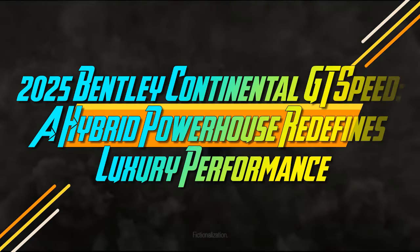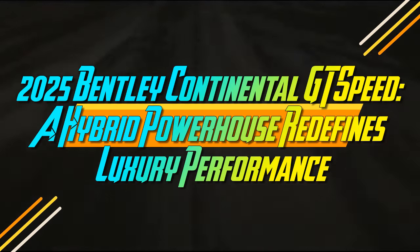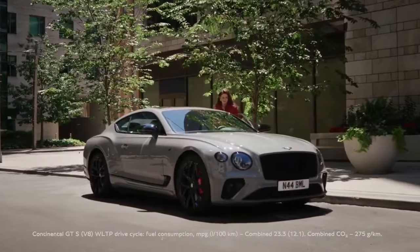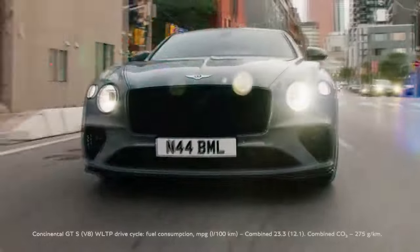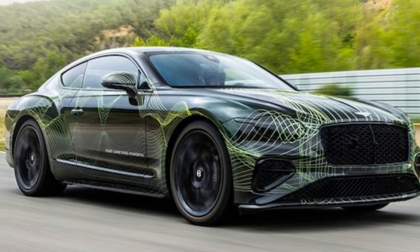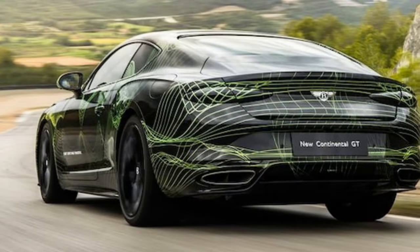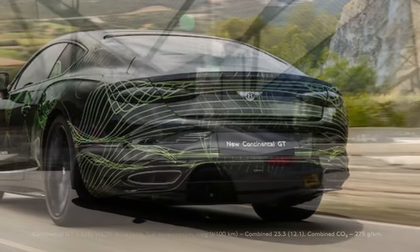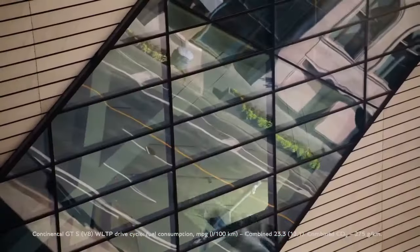The 2025 Bentley Continental GT Speed is a hybrid powerhouse that redefines luxury performance. The Continental GT has long been a standout in the dwindling category of grand, continent-crossing, two-door coupes. As Bentley's second bestseller, the marque is investing in a new fourth generation of the GT line, which originally launched in 2003. Bentley's updates are driven by its goal to own the luxury hybrid space and to electrify its entire lineup by the end of this year.